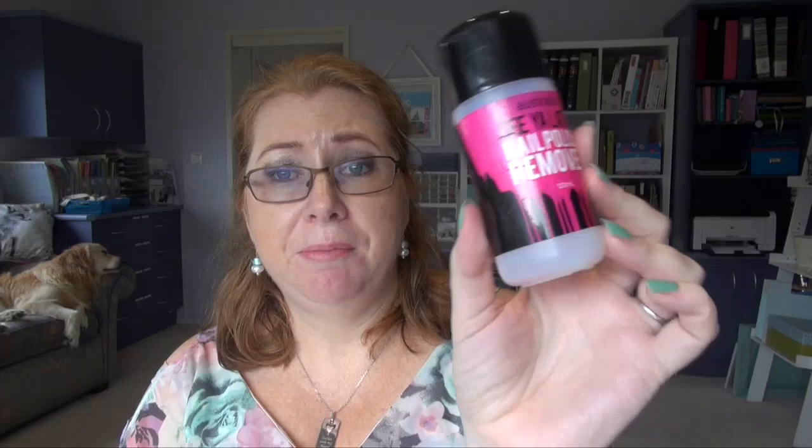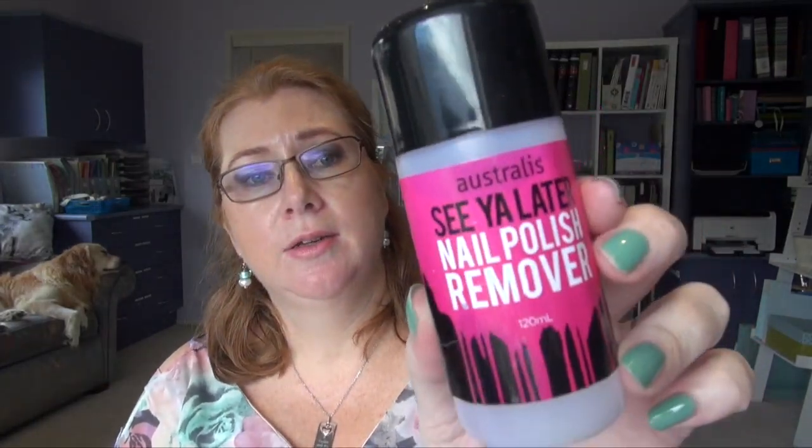I finished off an Australis nail polish remover — this is just the one I tend to buy. Does a good job, very good price, and you can often pick it up on sale from Big W or Priceline. And it's cruelty free — they aren't all cruelty free.